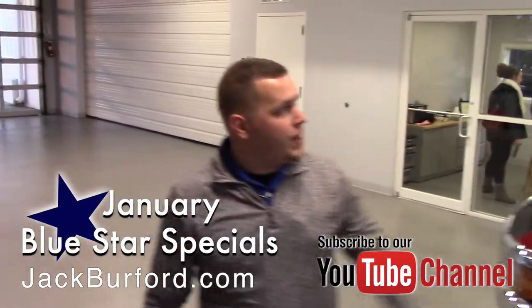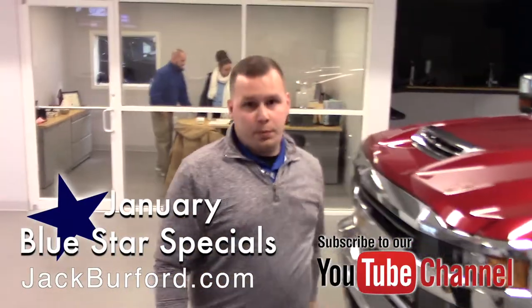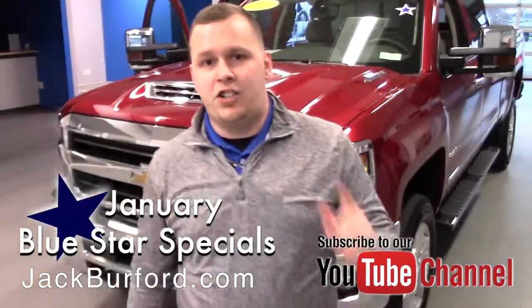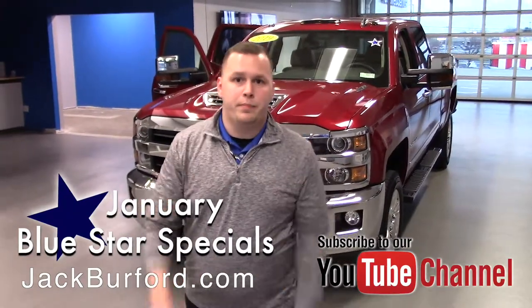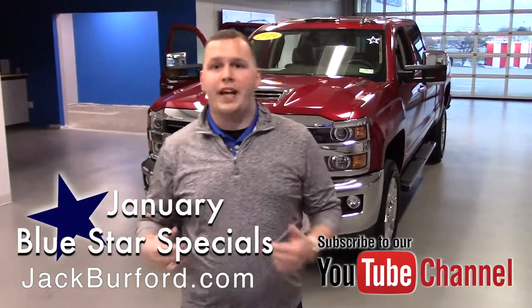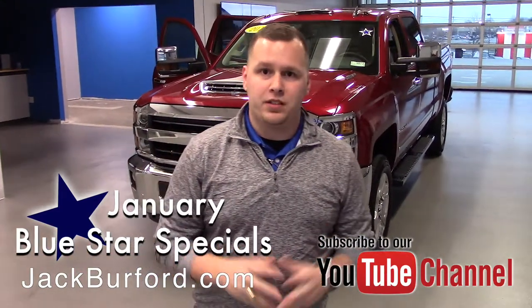To learn more about this vehicle and other vehicles we have here at Jack Burford Chevrolet, especially with the Blue Star Special we've got going on for January, visit us online at jackburford.com. Don't forget to subscribe to our YouTube channel and click that notification bell to get all the latest updates. We're located at 819 Eastern Bypass in Richmond, Kentucky.